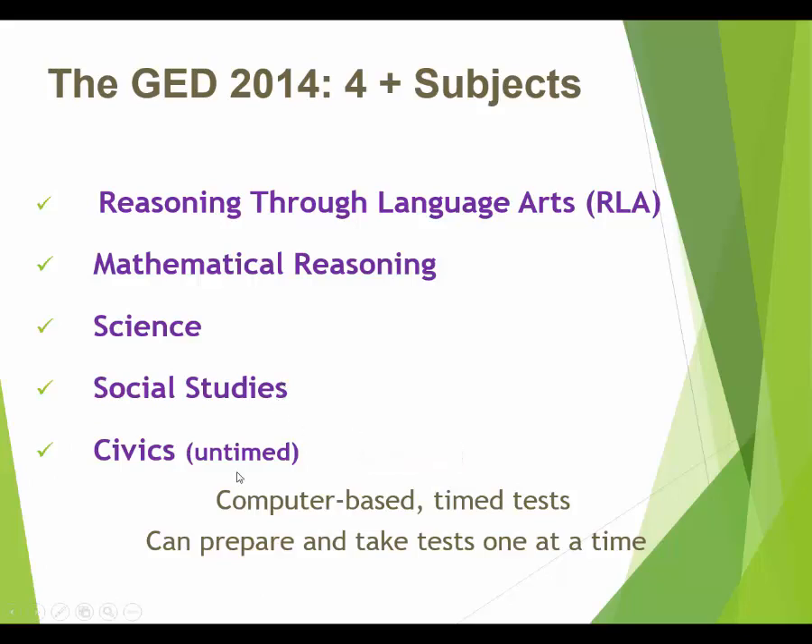All the tests are computer-based. You can't take the test on paper unless you have an accommodation for some very specific disabilities, so we are going to have to get used to dealing with tests on the computer. They are all timed — even the civics test is timed, but they give you way more time than you need, which is why it's listed as essentially untimed.